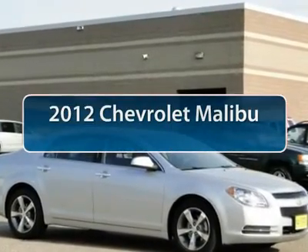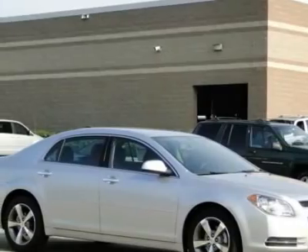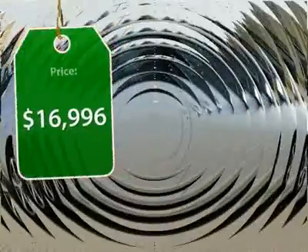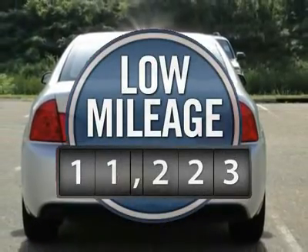The 2012 Chevy Malibu — a combination of performance and fuel economy. The Malibu is a great commuting car and is priced below $20,000. This vehicle has less than 15,000 miles.